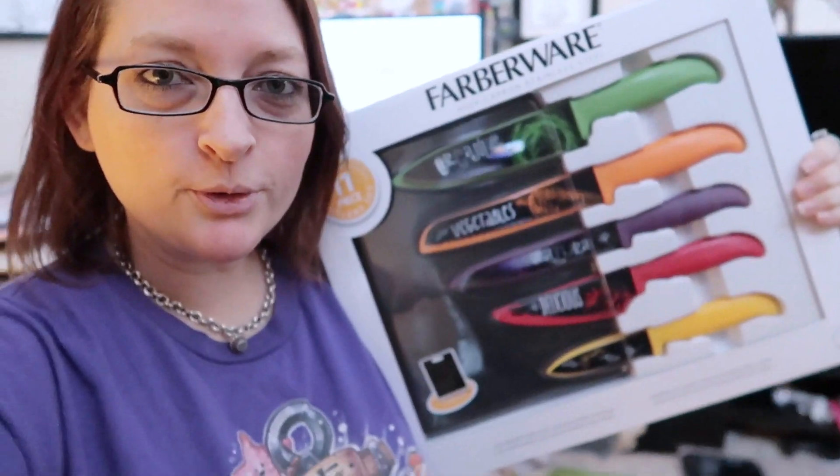Hey guys, we just got back from Target and I wanted to show you this really cool knife set that we found there for only twenty dollars. Louise bought it for me for my early Christmas gift because I knew that if we waited they'd all be gone and I probably wouldn't be able to find it again. I'm trying not to drop it — it's a Farberware knife set.